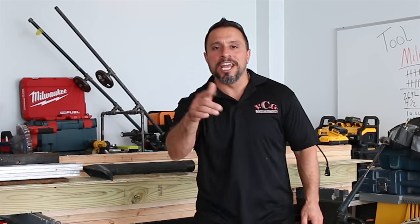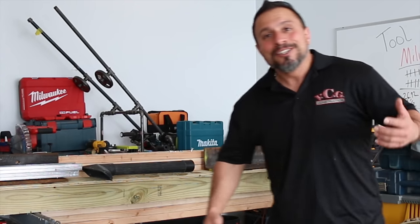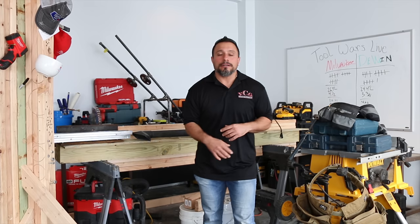So here it goes. Tool belts — do you need one? Thanks everybody, later. Just kidding. Here's the deal.